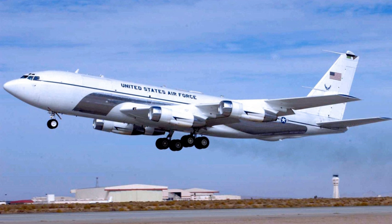The 412th Flight Test Squadron was a United States Air Force squadron. It was assigned to the 412th Operations Group, Air Force Materiel Command, stationed at Edwards Air Force Base, California.